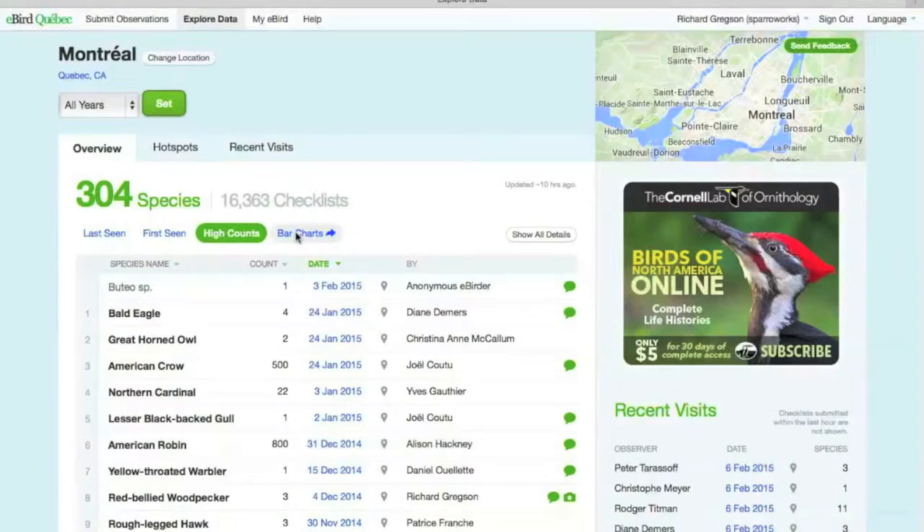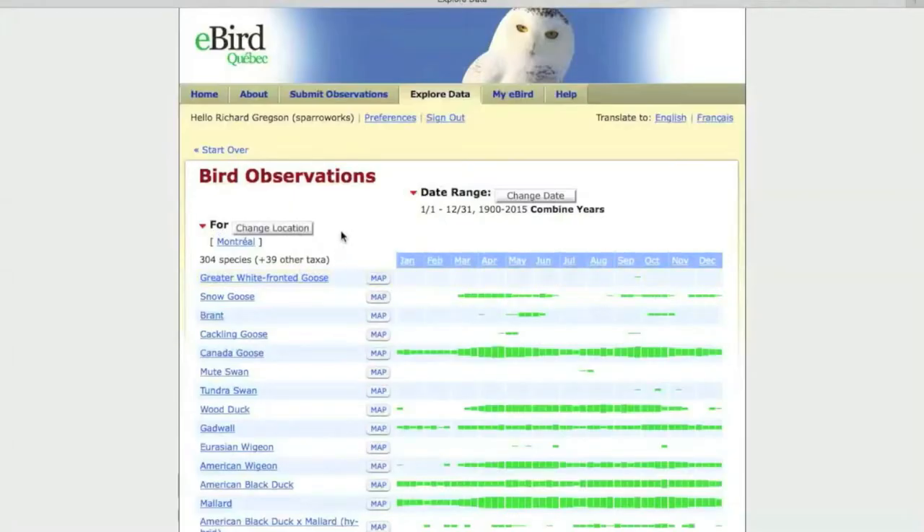The bar charts take a little while to load. This is the Montreal region bar chart, and these bar charts are available for everywhere — all hotspots have bar charts you can access.